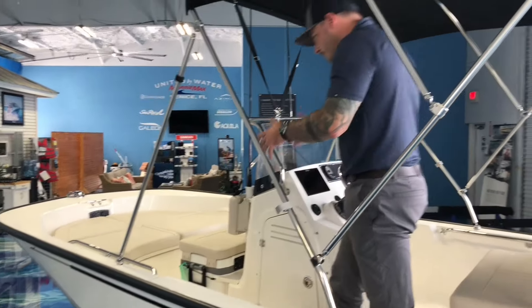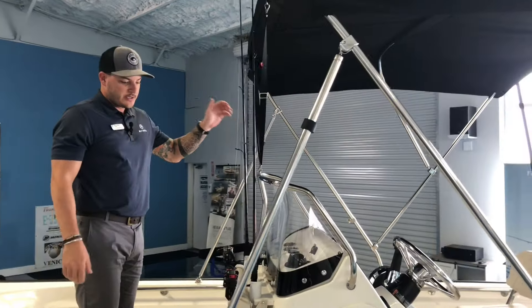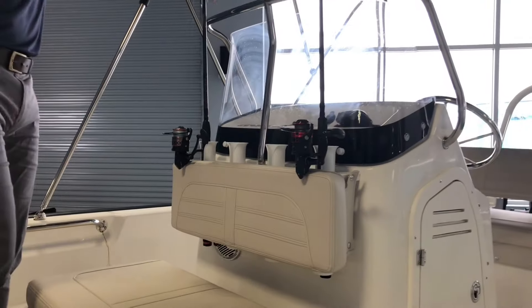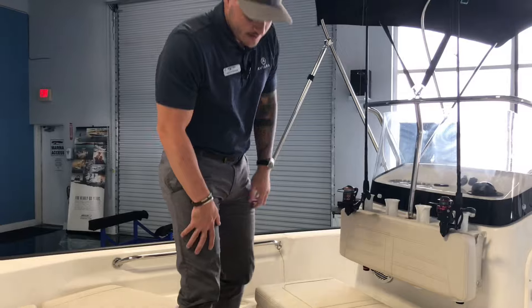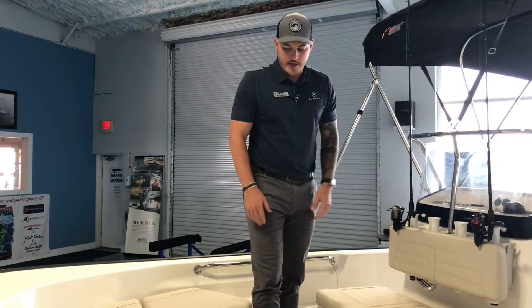The 17-foot boat has plenty of room to walk around to the bow and plenty of headroom underneath the Bimini. This has the fishing package so you'll find rod storage here for four rods. Without the seat backs you can put another four there, so you can really outfit this boat with fishing rods. Cooler here for drinks, sandwiches — a full day out on the water.